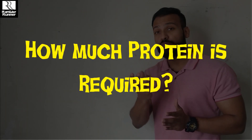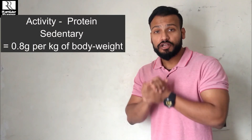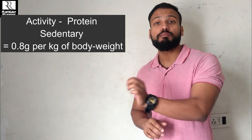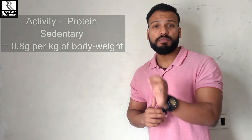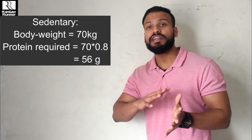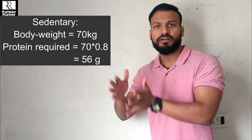Now let's talk about proper numbers — how much protein is required for a complete day. For people who are not active, who do not exercise and have a sedentary lifestyle, I recommend consuming around 0.8 grams per kg of body weight. If your weight is 70 kg, then 70 multiplied by 0.8 comes out to 56 grams. You have to consume 56 grams of protein in the entire day, broken up across breakfast, lunch, and dinner.